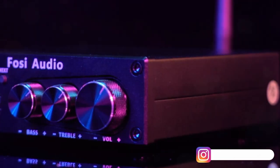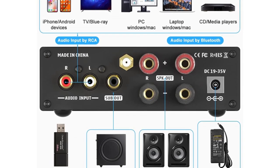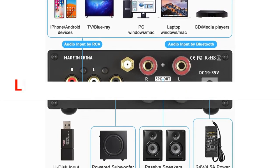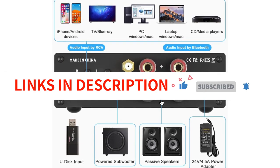It also includes an input mode switch, previous song, next song, and play/pause control knobs, which differentiate it from traditional audio amplifiers. Overall, this is a great product that offers great sound quality at an affordable price point.